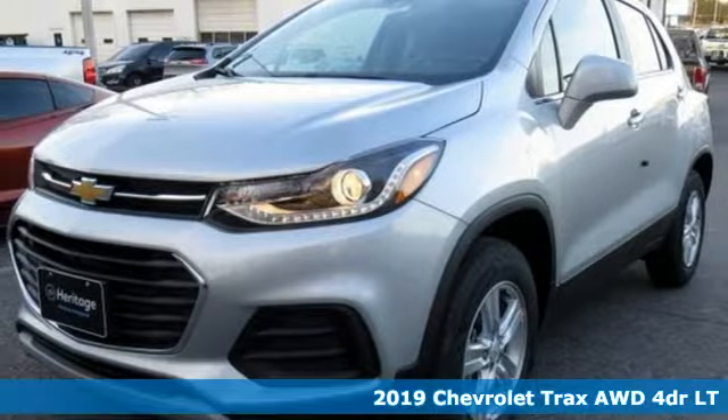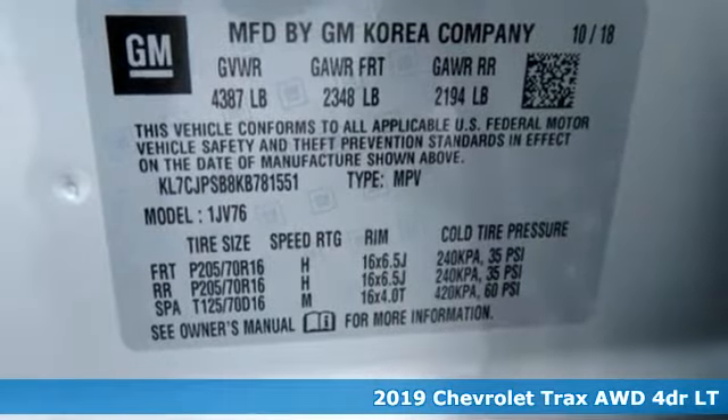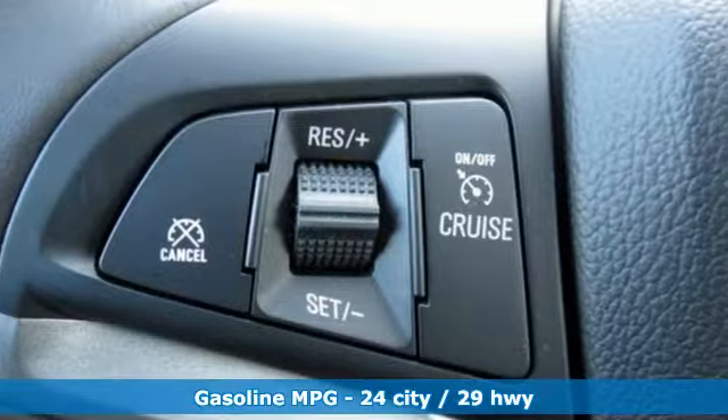Here's a new 2019 Chevrolet Trax. There's more than a century of ingenuity and significance in every Chevy. Plus, it offers an exciting list of features.